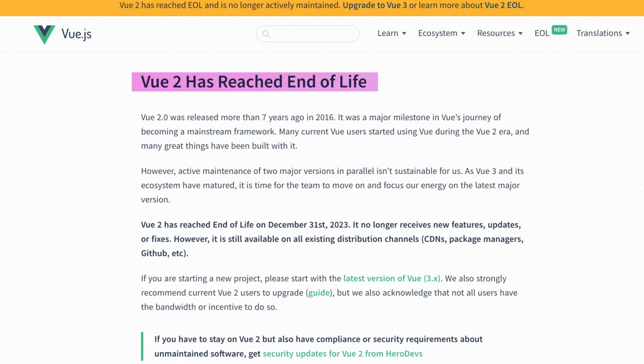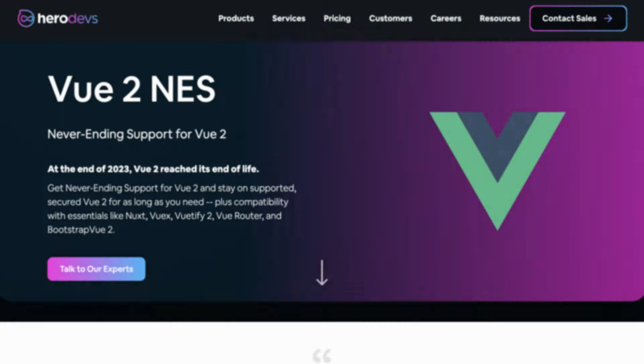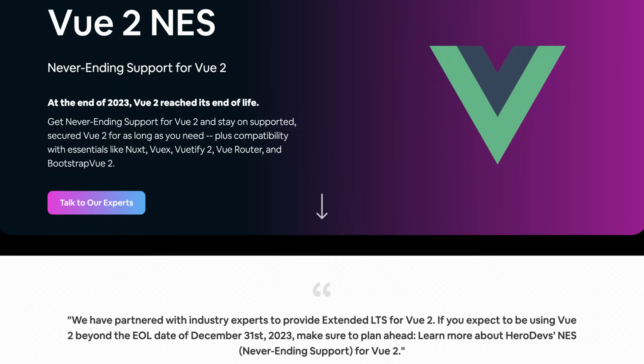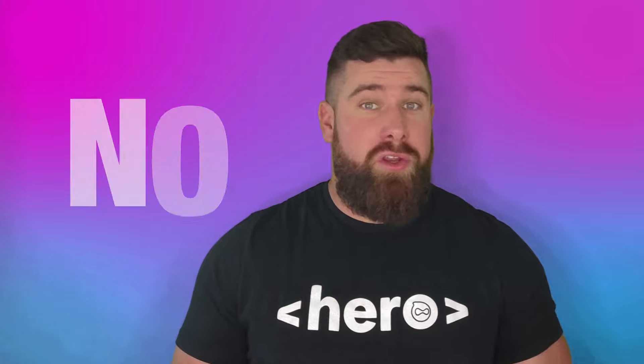Vue 2 has reached its end of life, so users of the affected version should take immediate action. At Hero Devs, we always suggest migrating to a newer version of Vue. If migration isn't feasible currently, a hassle-free solution is leveraging an official commercial support partner for post end-of-life security support.